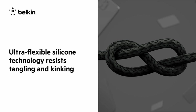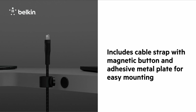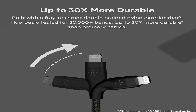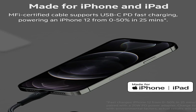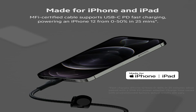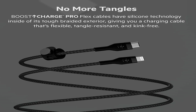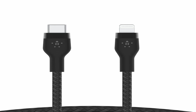The Belkin Boost Charge Pro is designed to offer fast and efficient charging capabilities. This accessory is equipped with 20W USB-C PD (power delivery) charging technology, which means you can charge your device quickly and easily. This feature is particularly useful for those who are always on the go. The Belkin Boost Charge Pro also comes with a 3.5mm audio jack, so you can connect your headphones or speakers to your device easily.